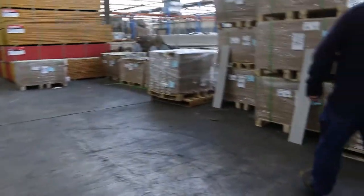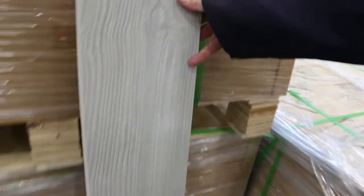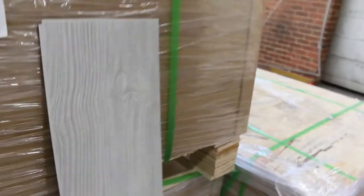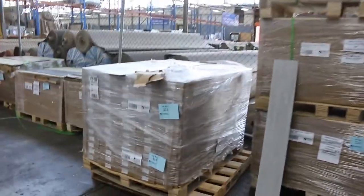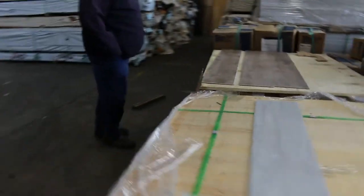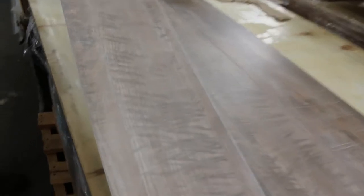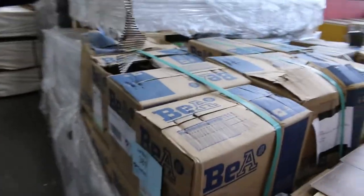We've got a heap of laminate flooring come in. The bulk of it is this one here called the 'stainless steel' colour — about 11 or 12 pallets of that one. There are also a few other colours: Lot 380 is a very modern looking colour, and Lot 381 is another option. We've also got a whole pallet of screw nail coils — Lot 381 — and that'll be cleared tomorrow.